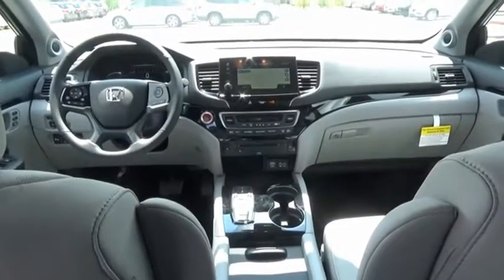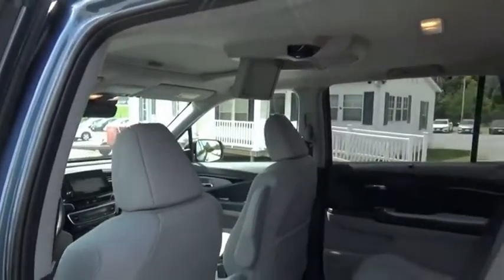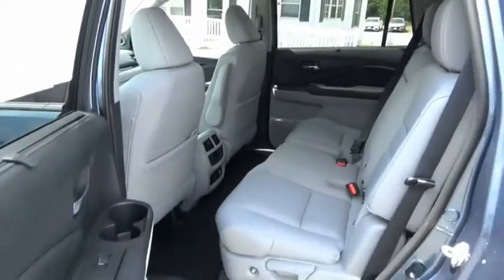You'll be ready for almost anything in the Honda Pilot. Take this vehicle for a spin and see why so many shoppers are now proud owners.